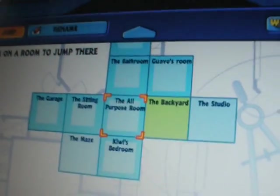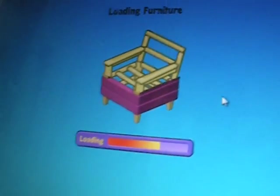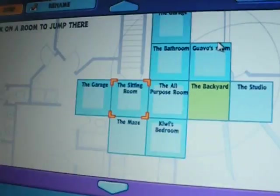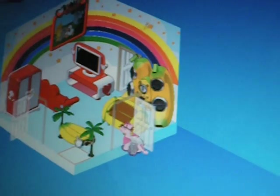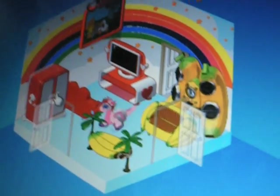The next room we'll go to is the sitting room. Those are my signature banana speakers. Here I have the banana side of the room and the Webkinz care side of the room.